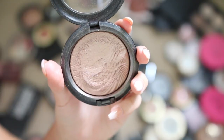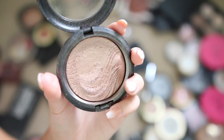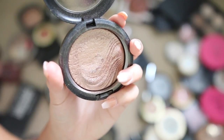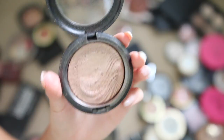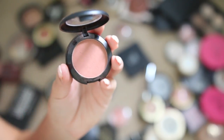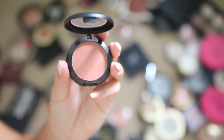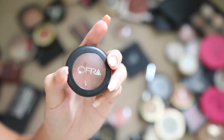This MAC highlighter in the shade Superb was limited edition — I got it years ago for a holiday collection, so I'm giving it away since you can't get it anymore. This Ofra blush in the shade Charm is really cute, a pretty natural color, but I just don't use it, so I'm giving it away. I love their highlighters but the blush isn't my favorite.